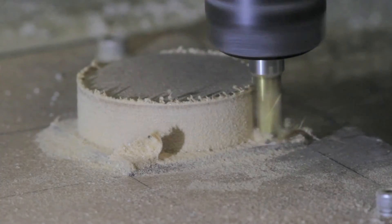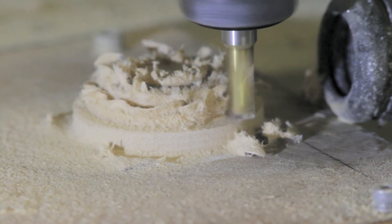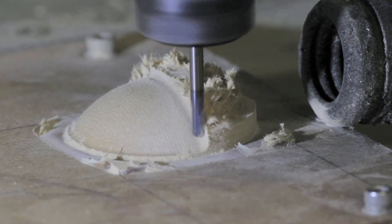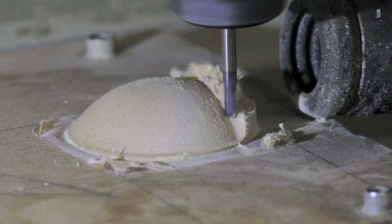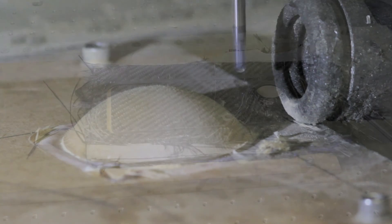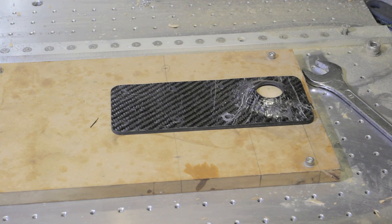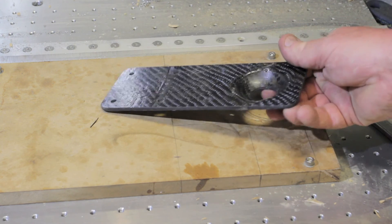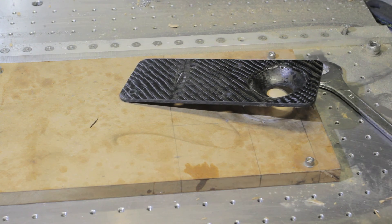Now if you've got a CNC machine, which I happen to have, you can make that socket reasonably easily. Here I am cutting a plug out — I've measured it all, set a tool path, and it's now 3D routing this out. Then I simply put a finish over the surface with a release agent, lay the carbon fibre there, and route the shape out. I used about 10 layers of carbon fibre, giving me about 4mm thick, and there I formed the perfect socket that the ball of the video head can fit into.